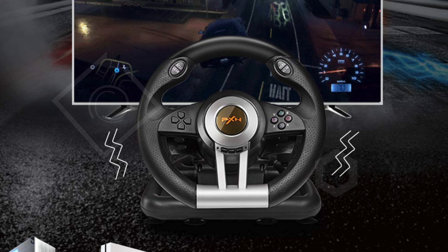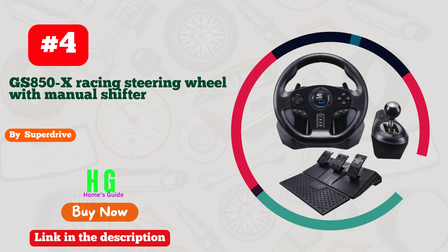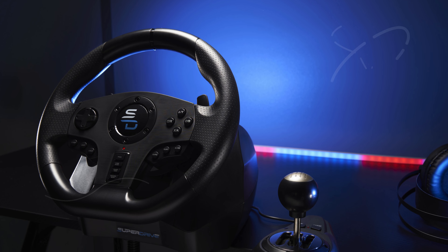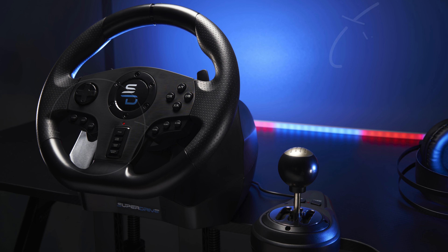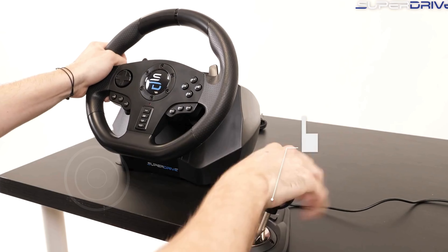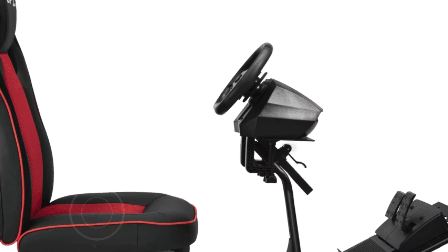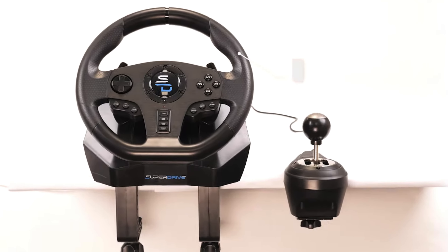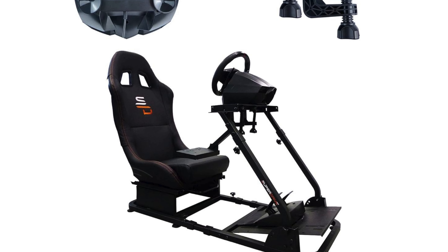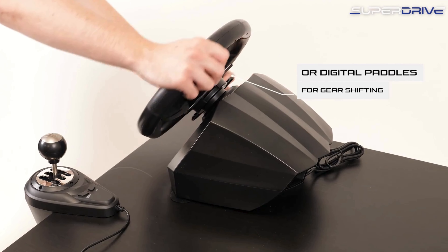Number four: the Subsonic Superdrive GS850X racing steering wheel stands out as an excellent option for racing game enthusiasts on Xbox Series X/S, PS4, and Xbox One. This top-tier racing wheel features a manual gear lever with a six-speed transmission plus reverse, allowing for an authentic driving simulation. The design includes plus and minus speed change paddles for quick and precise gear shifting, enhancing overall control during high-speed races. The large crank set is complemented by a comprehensive footrest system that includes accelerator, brake, and clutch pedals, ensuring a realistic and immersive driving experience. Additionally, the steering wheel is equipped with microphone and gamer headset compatibility, making it easy to communicate with fellow racers during intense sessions.